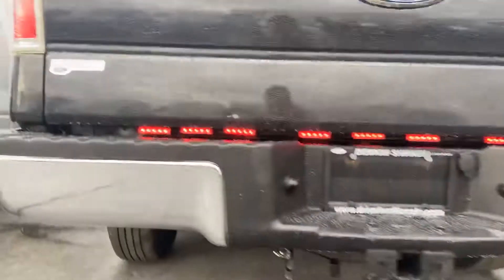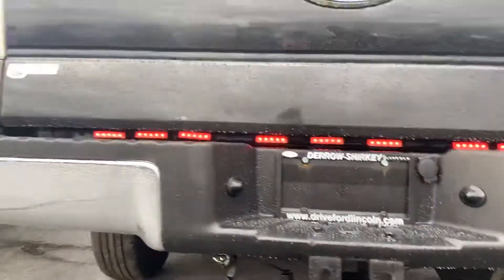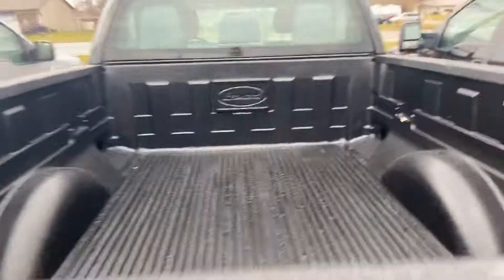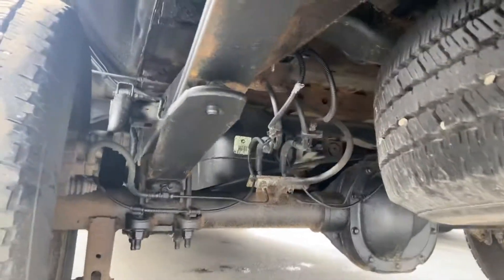You can see the red light right in between the bumper and the tailgate. You also get the drop-in bed liner already installed. Let's take a look at the rear of the truck.